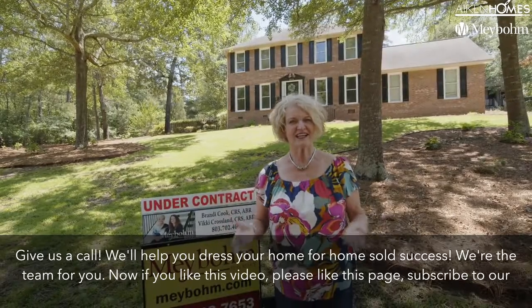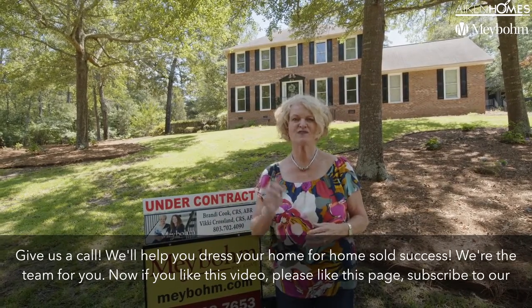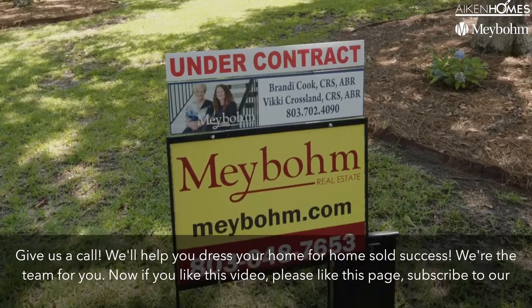Thinking of selling? Give us a call. We'll help you address your home for home sold success. We're the team for you.